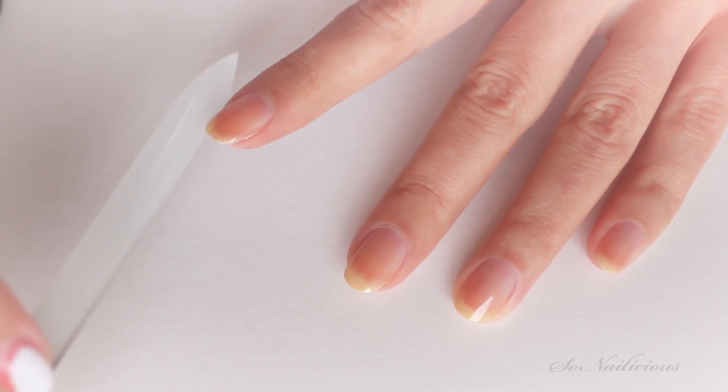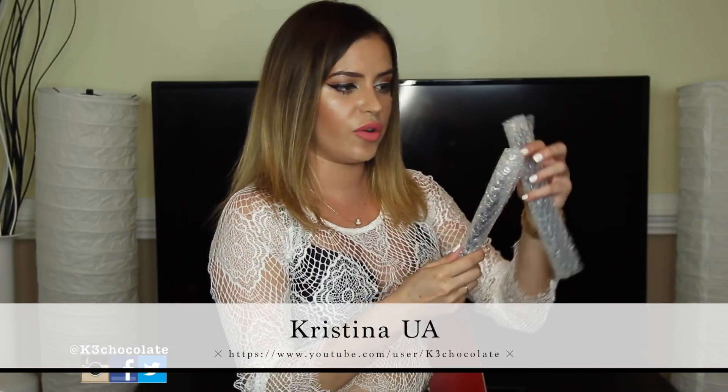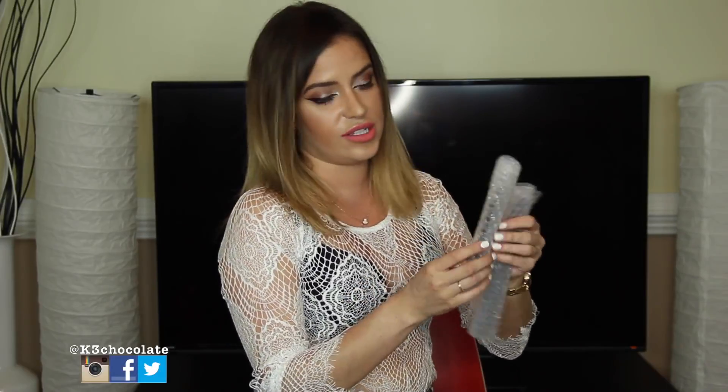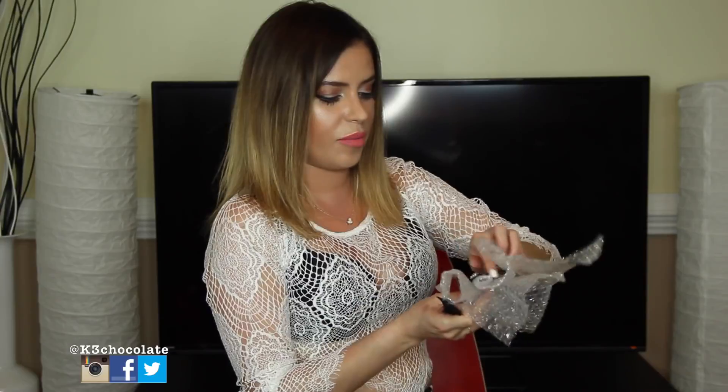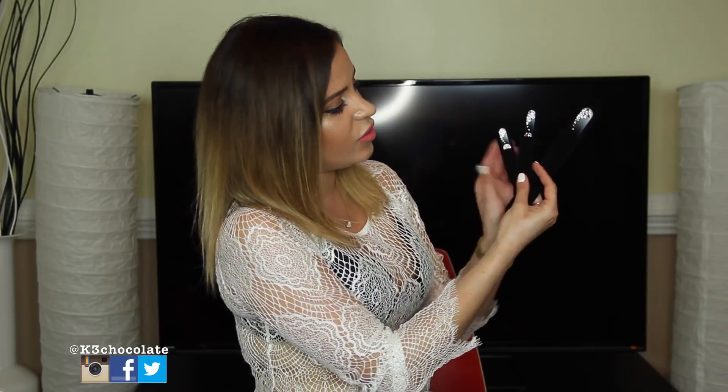I just went to Florida to see my mom, and she was doing my nails — she does nails — and she used a glass file on me and said these are really really good, so much better than regular files. So I'm really excited now that I got these in the mail. There are different sizes and they're adorable — they have these cute little diamonds on them and they're ombre, going from black to white.